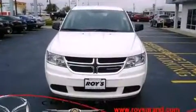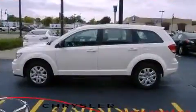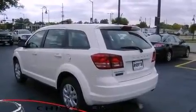Dodge prioritized comfort and style by including delay-off headlights, one-touch window functionality, adjustable headrests in all seating positions, heated door mirrors, rear wipers, and remote keyless entry.